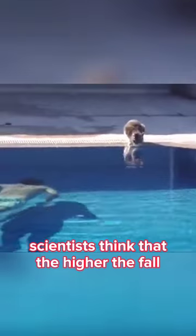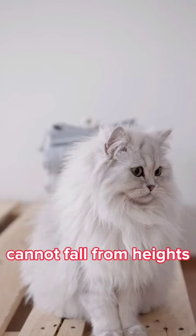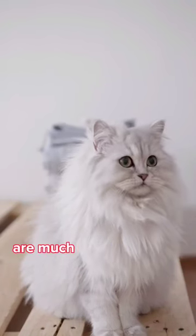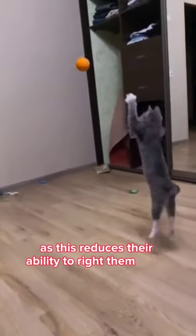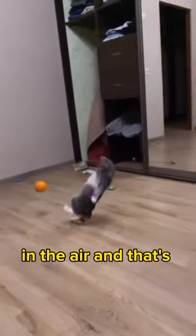Scientists think that the higher the fall, the more time cats have to be able to right themselves. But it's still important to ensure that your cat cannot fall from heights. Overweight cats are much less likely to be able to land on their feet, as this reduces their ability to right themselves in the air.